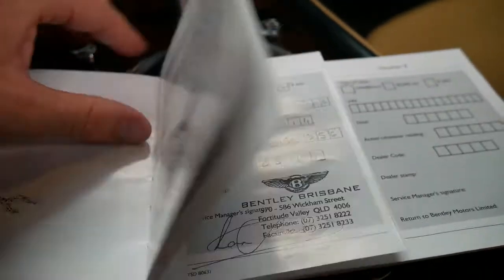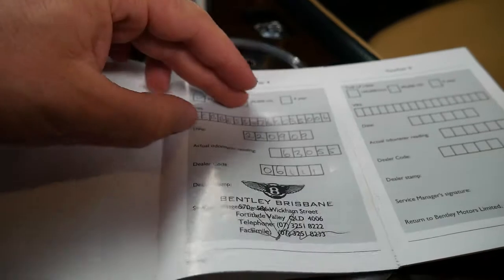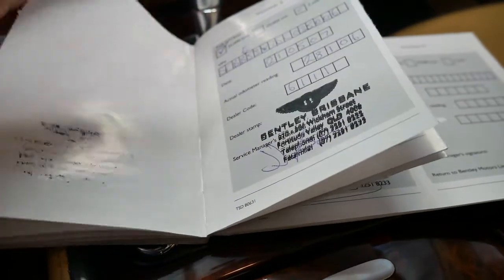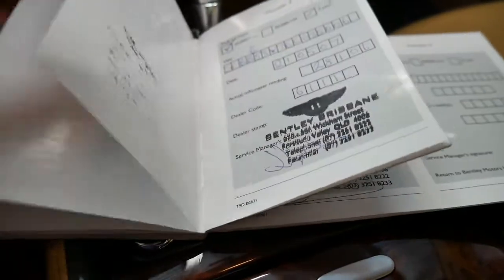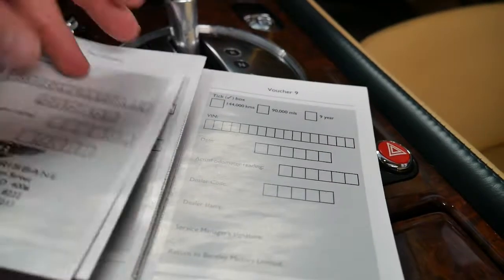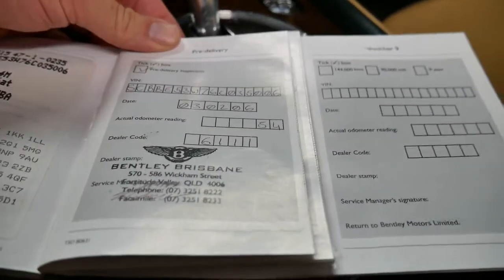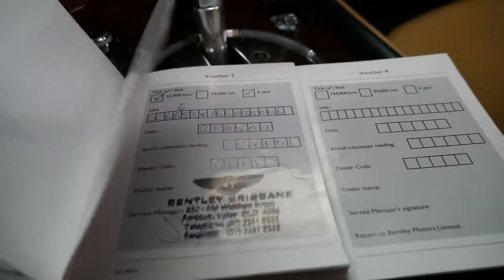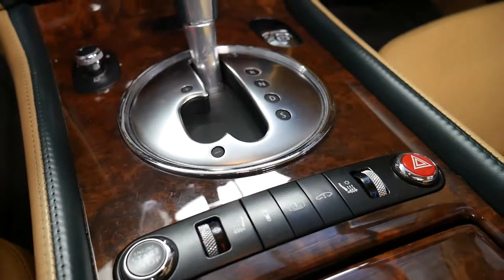The service history shows intervals at 87,000, 84,000, 81,000, 73,000, 63,000, 47,000, 28,000, 15,000, and 1,181 kilometres — that's the original pre-delivery service at Bentley of Brisbane. So it does have a very good service history.